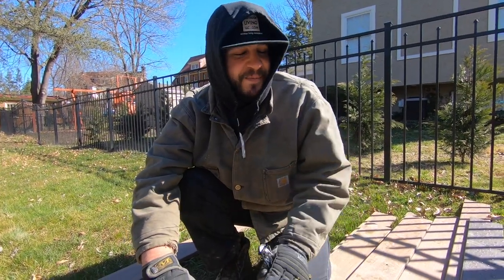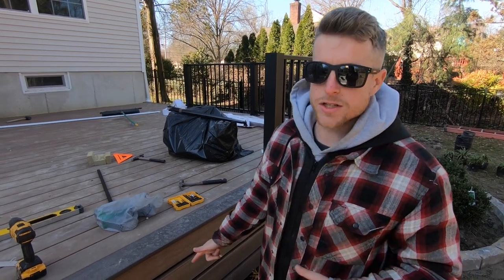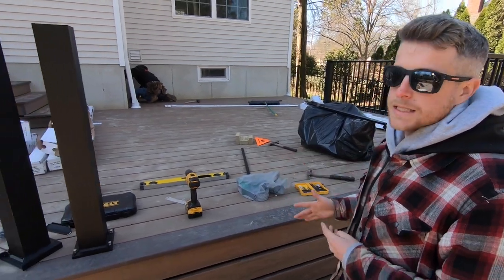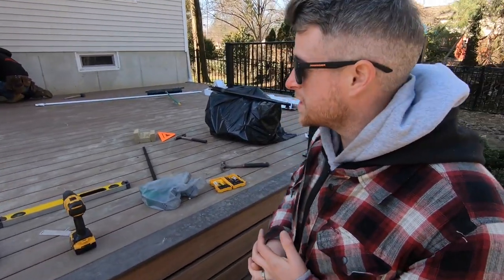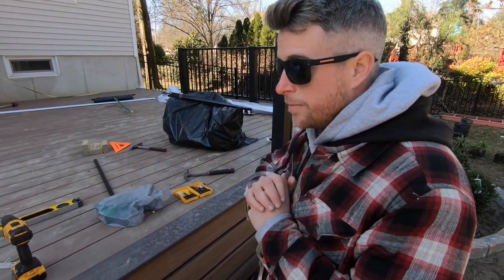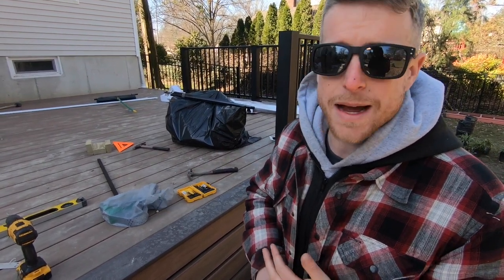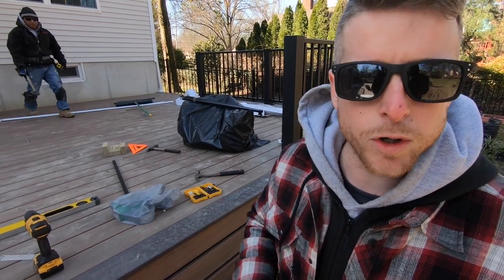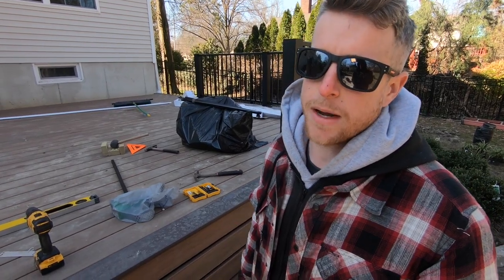One more thing we're doing today — finishing the install on these Westbury railings. We're using black aluminum, really nice look. I like this system so far, it's really easy to install. You can pre-assemble the sections if you have a rain day — they can be pre-assembled in the shop, which is really cool. They also come with a drink rail adapter that you can buy, and we're gonna install that for an amber wood cocktail rail, which is gonna be really cool.